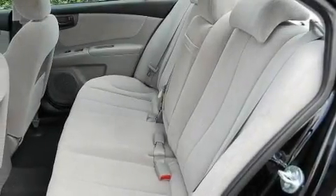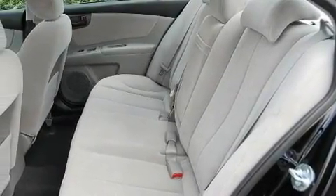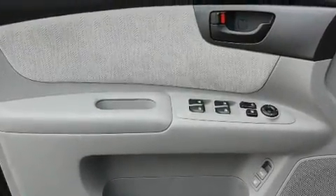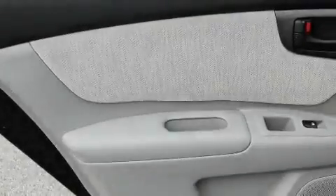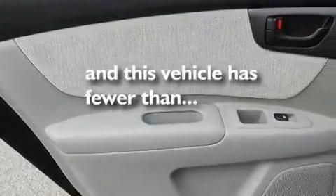Its top features include air conditioning with automatic climate control, cruise control, a rear window defroster, a CD player, a rear spoiler, a security system, a passenger side airbag, keyless entry, and this vehicle has fewer than 11,000 miles on the odometer.